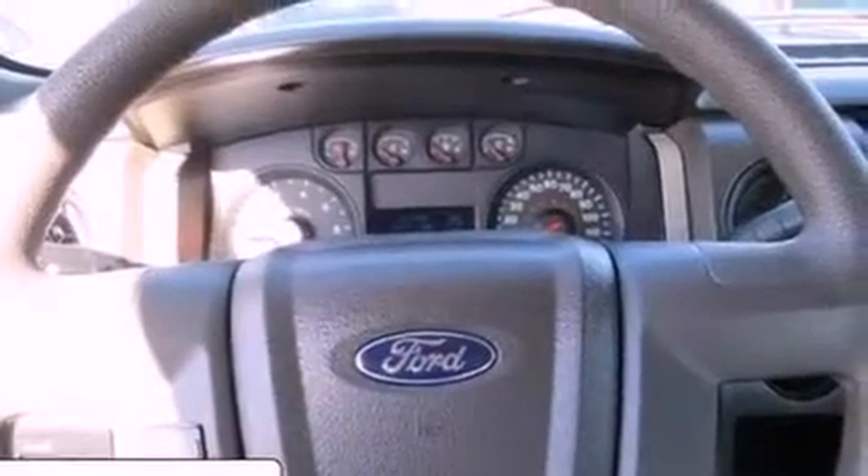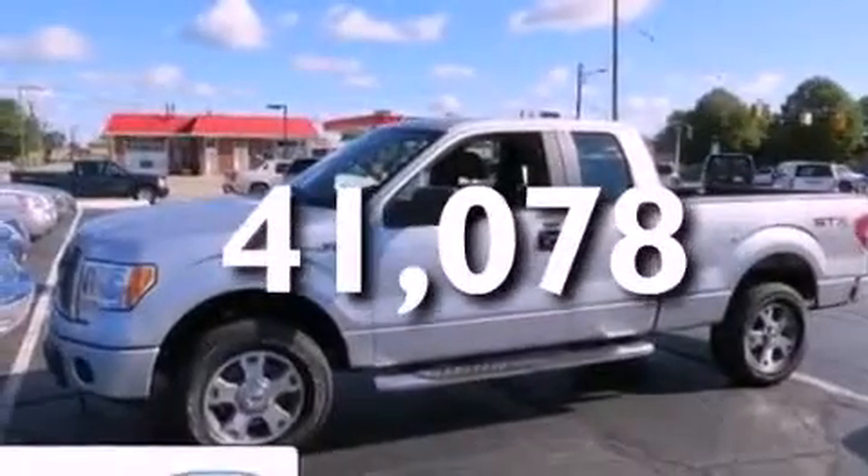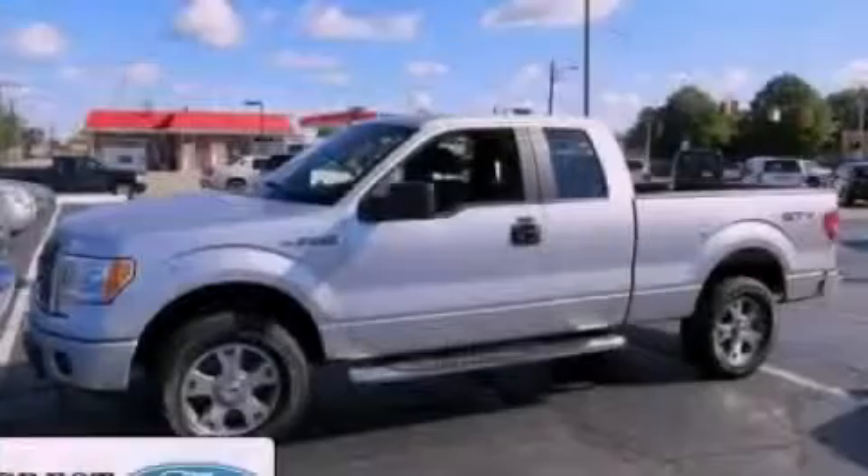Additional features include an anti-lock braking system, rear curtain airbags, and this vehicle has less than 42,000 miles.